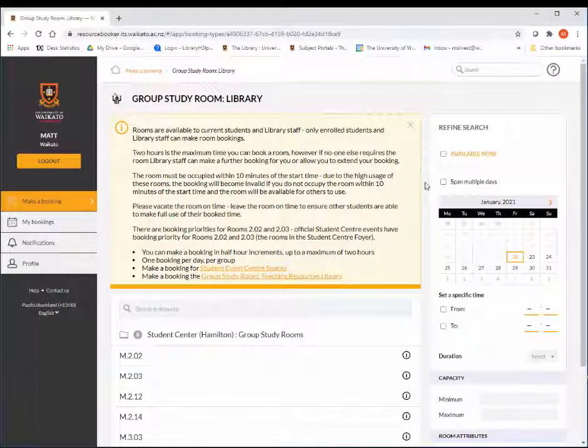To find out more details about each room, including how many people it can hold, click on the information symbol to the right of the room number.